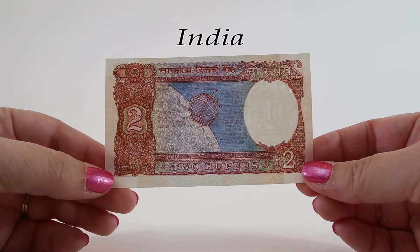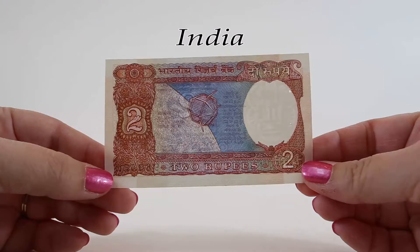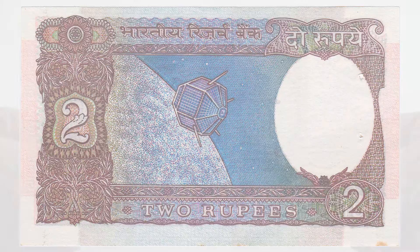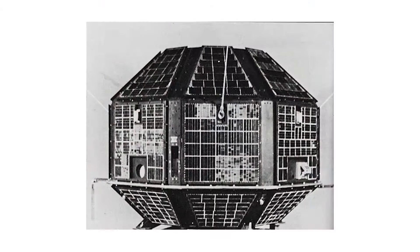The reverse of this two rupee note features an image of the Aryabhata satellite. Named after the Indian astronomer of the same name, it was built by India and launched in Russia in 1975. At the time of its launch, India had an agreement with Russia allowing India to launch satellites in return for Russia to use Indian ports for tracking ships.